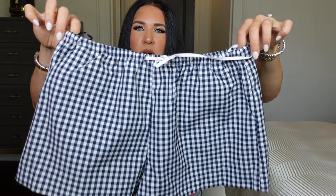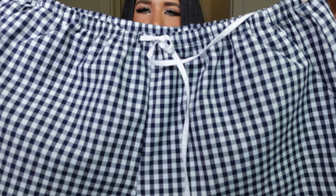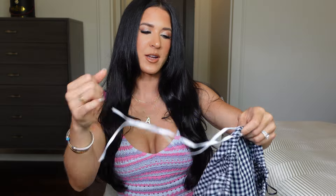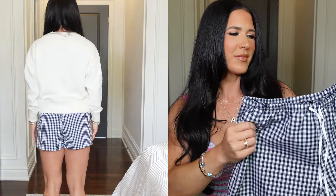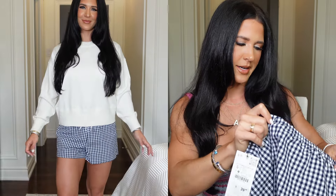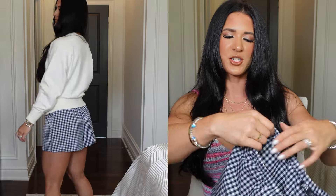Next is a super beachy, summery pair of shorts in a navy dark blue and white — I think it's a gingham-type pattern. I got these in a size small. They have a cute white drawstring in the front, a good amount of stretch, and pockets — love a good short with pockets! The length is not too long, not too short. I envisioned wearing these with a cute white bikini or a white tank top as a beach cover-up.